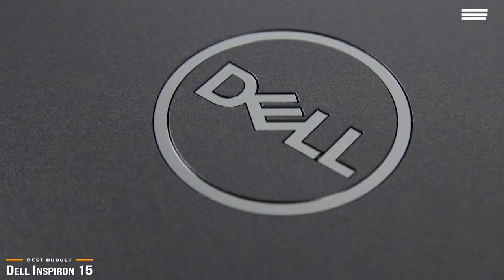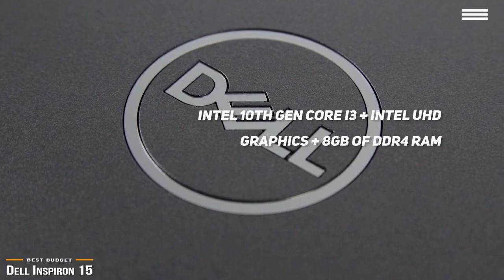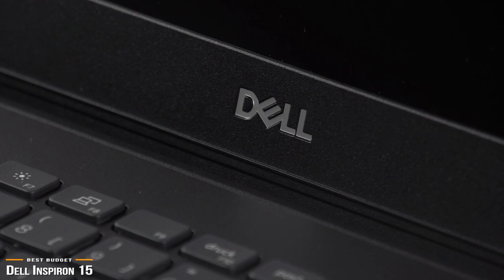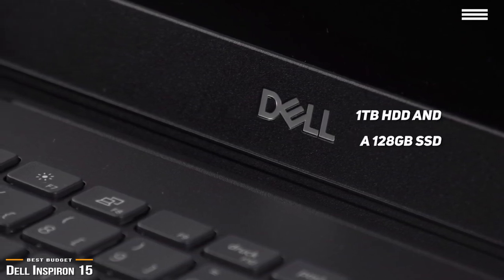The Inspiron 15 uses an Intel 10th Gen Core i3 processor, Intel UHD graphics, and 8GB of DDR4 RAM, which is more than sufficient for running higher-end applications without hiccups. For storage, you get a 1TB HDD and a 128GB SSD.